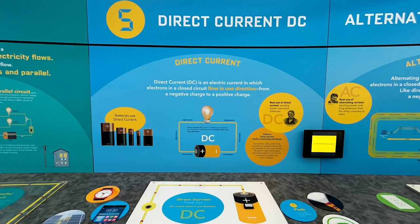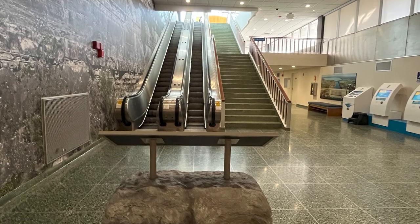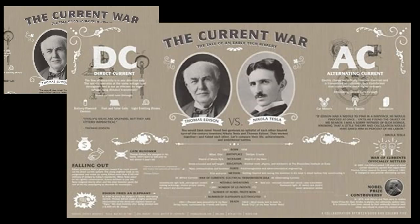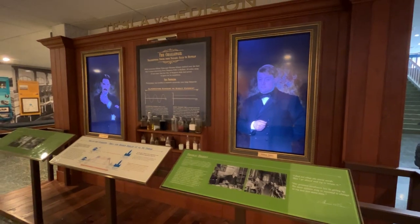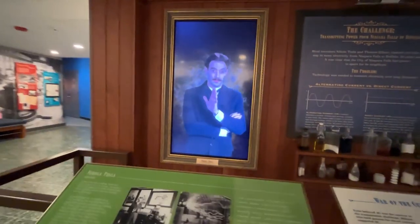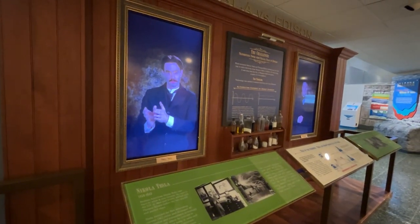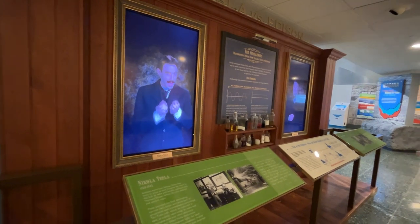They have lots of hands-on displays and experiments explaining more about direct current, DC current, and alternating current, AC current. Down the escalators, you'll hear some voices — it's Edison and Tesla sparring. What happens here at Niagara Falls will better people's lives around the world, and that is why Niagara Falls needs to generate DC power. To change the world, we must produce AC.